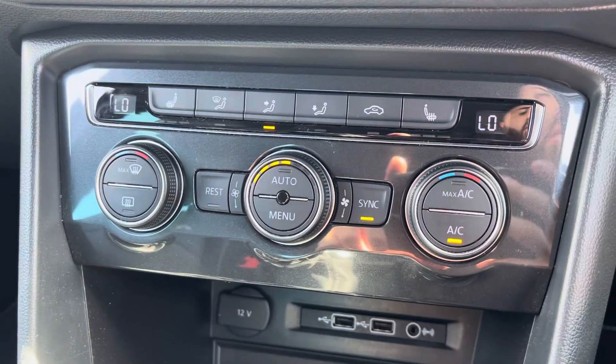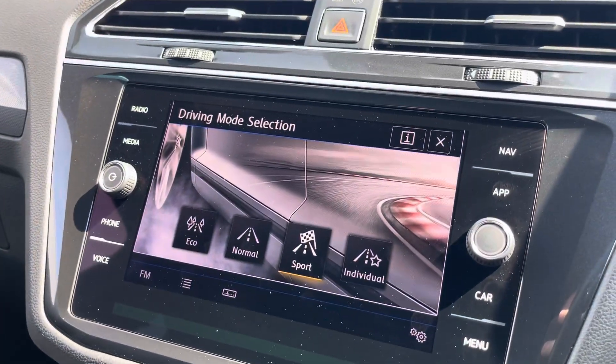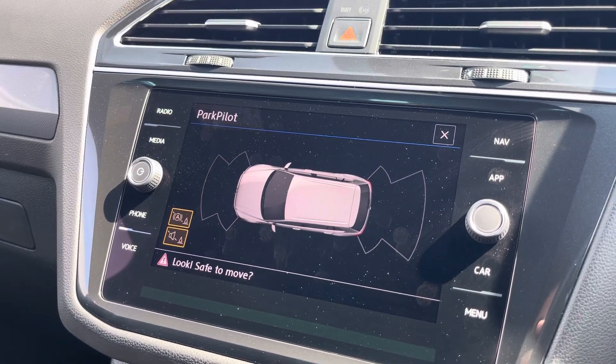Beneath the display you'll find the car's climate control system with heated front seat functionality. Driving mode selection is available with a range of drive modes for you to choose from. This Tiguan also comes equipped with front and rear parking sensors, helping you park up stress free.